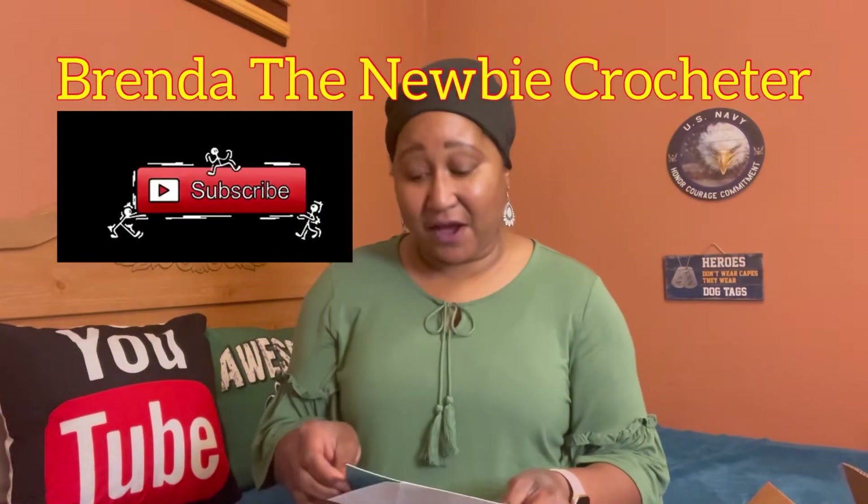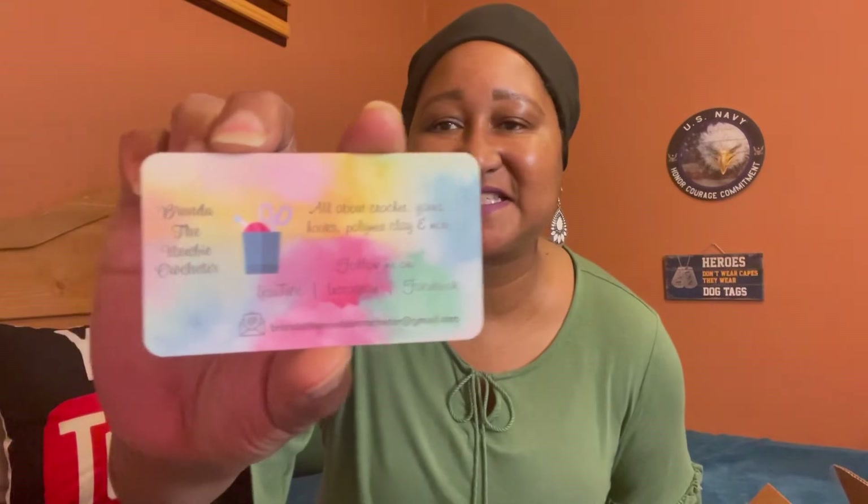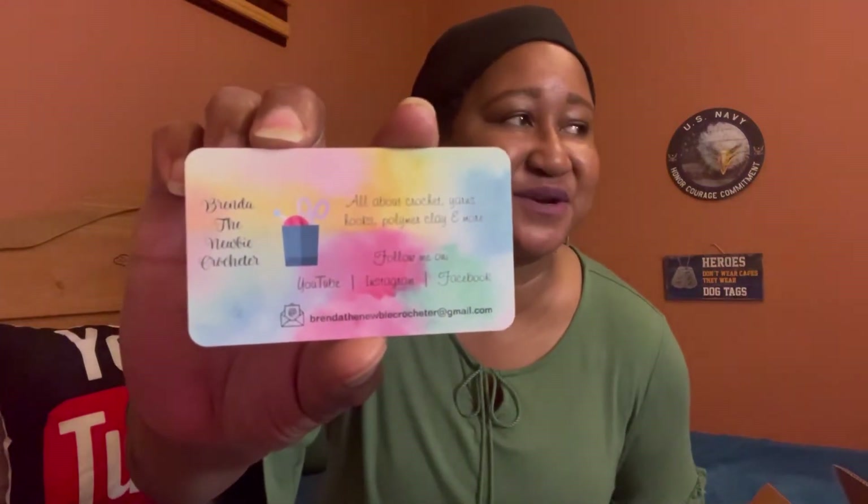She got a little card in here. Andrea, thank you Brenda! Oh my goodness, look — it's blue! You guys know this is my favorite color. It says, 'Thank you so much for your purchase and support of my channel and crafts. Enjoy your new sign. Your yarny friend, Brenda.' Thank you, Brenda. I love her card — it's all about crochet, yarns, hooks, polymer clay, and more. Isn't that cute? So nice!